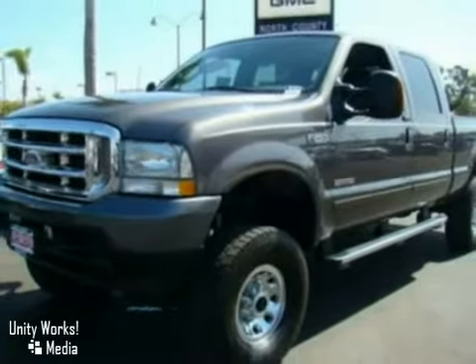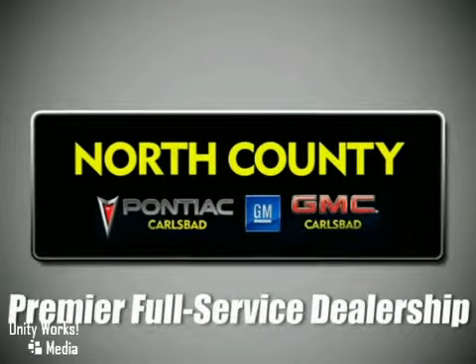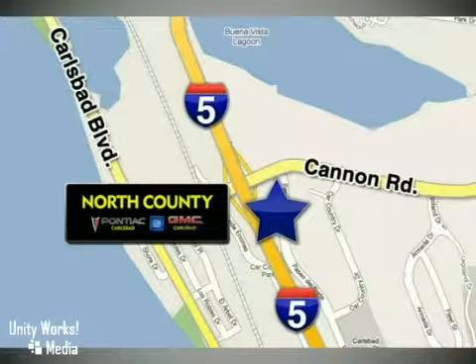Come on out, take it for a test drive. North County GMC Pontiac is a premier full-service dealership. We are conveniently located at 5445 Paseo Del Norte in Carlsbad, California.